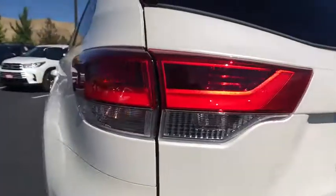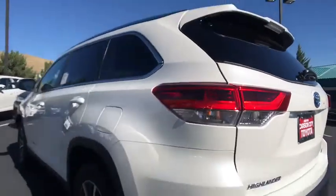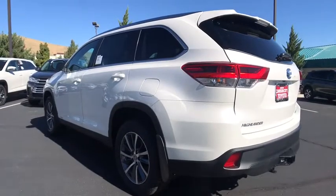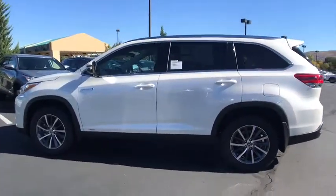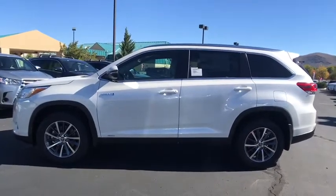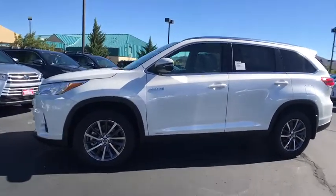Here are some of this vehicle's great options: stability control, power liftgate, traction control, backup camera, steering wheel audio controls, keyless entry, power passenger seat, navigation system, anti-lock braking system.